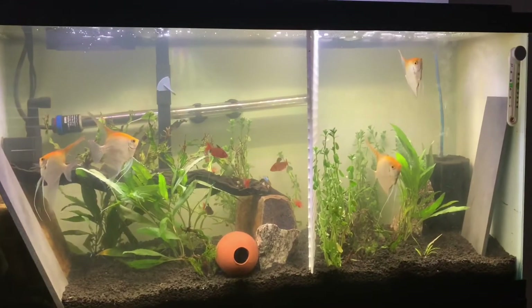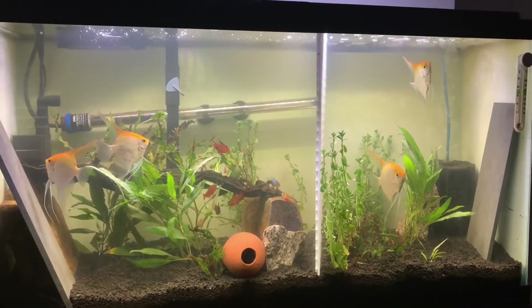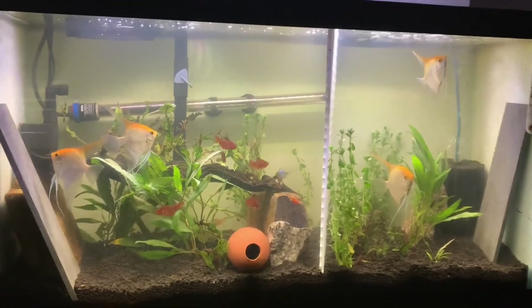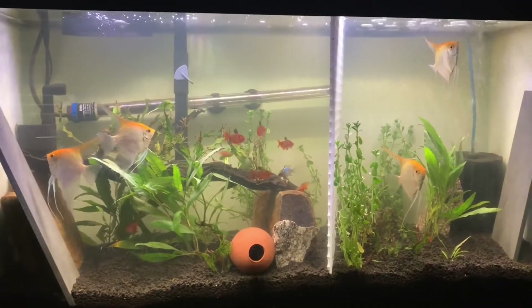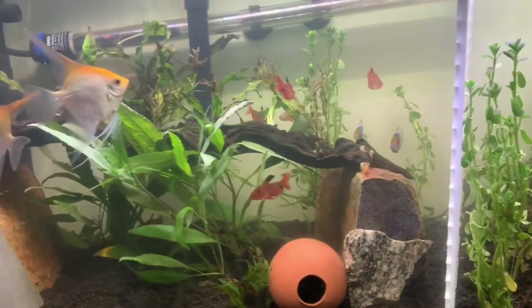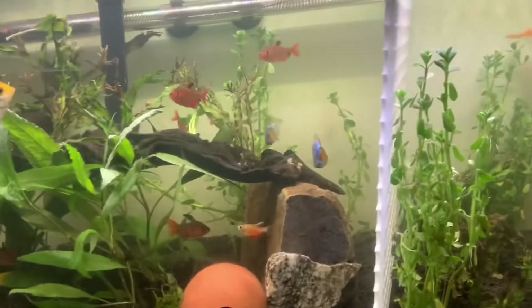What's up, super cichlid people, it's me Mr. SuperCichlids, and I'm back with another SuperCichlids video. I'm just going to dive into this video real quick and give you an update, show you how everything's doing and what the plan is going forward.